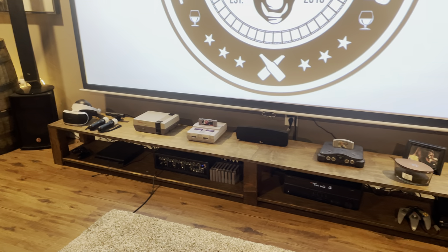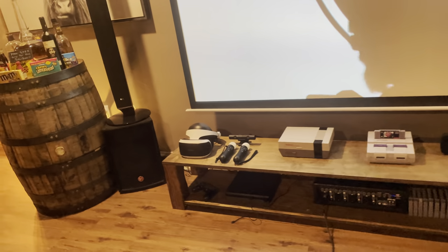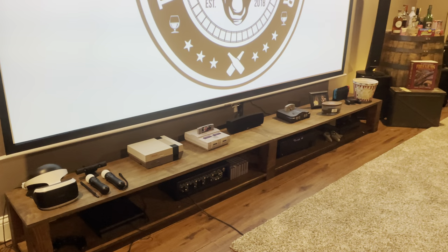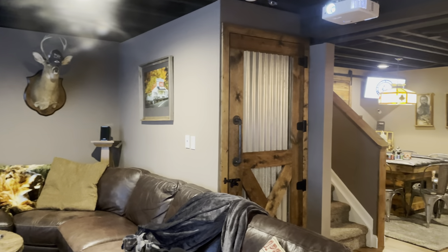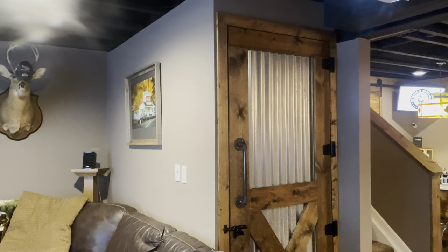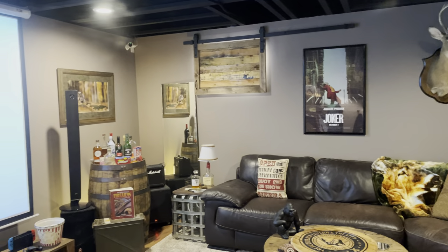They don't make a console long enough for down here, so that's one of the pieces I built myself — it turned out pretty cool. All these doors I did design, and I had a friend build them for me. He did an amazing job. He's also the one that did the floors down here and was a big help.